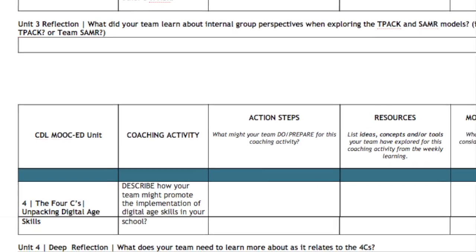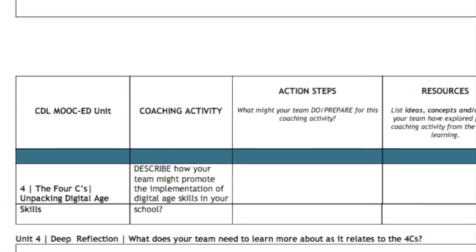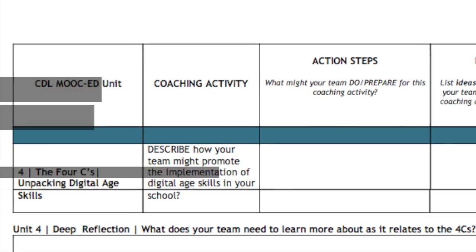In your coaching tip of the week, I provide grade-specific four C rubrics for student-centered activities, as well as a tutorial on how to utilize them with your educators and students. This week, in the coaching action plan, you will build out a plan for promoting the four C's across your school. Support your students' future success by first helping your teachers identify and integrate the four C's of digital age skills into their curriculum. Have a great week.